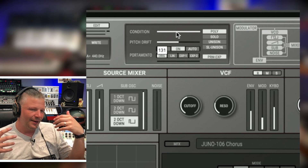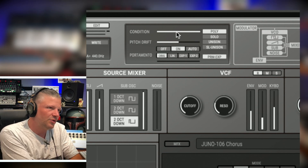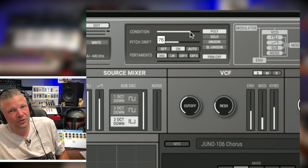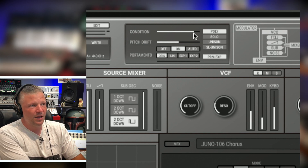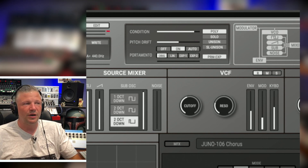There's also Pitch Drift and Condition controls for faking the age of your synthesizer. At maximum Condition you get old dried circuits in your SH-101 — it will drift a little bit. There's a separate control for the drift itself. Analog synthesizers are not super stable and drift is part of their reality. Condition affects many parts of the circuit and changes the way it sounds.